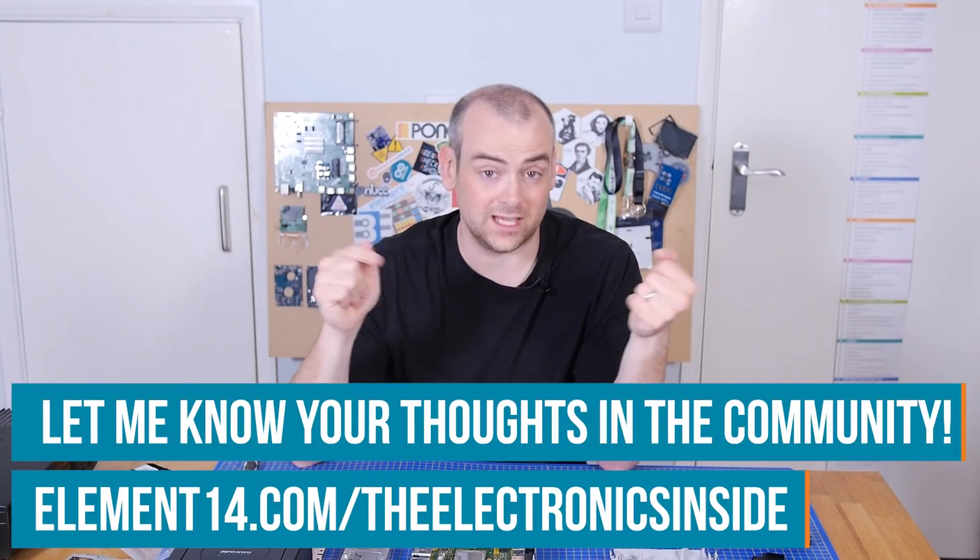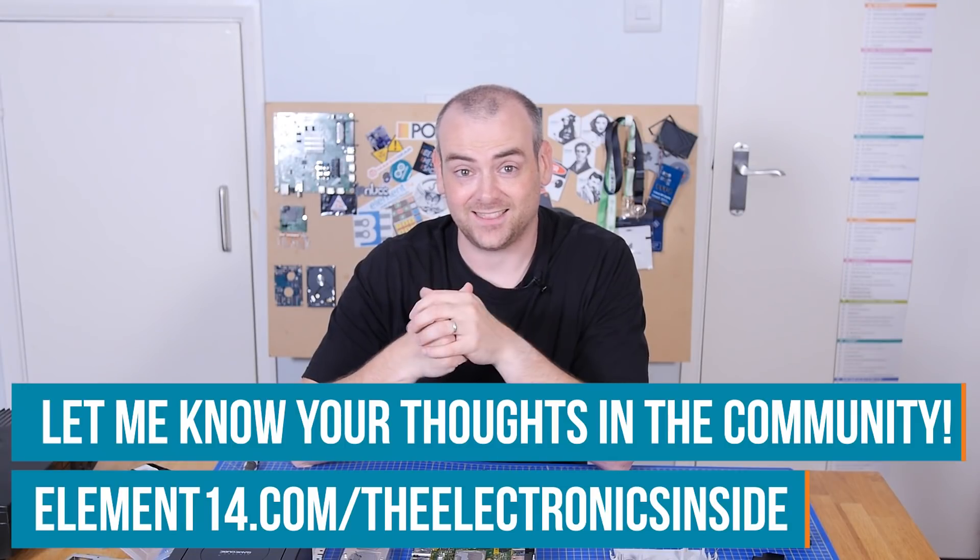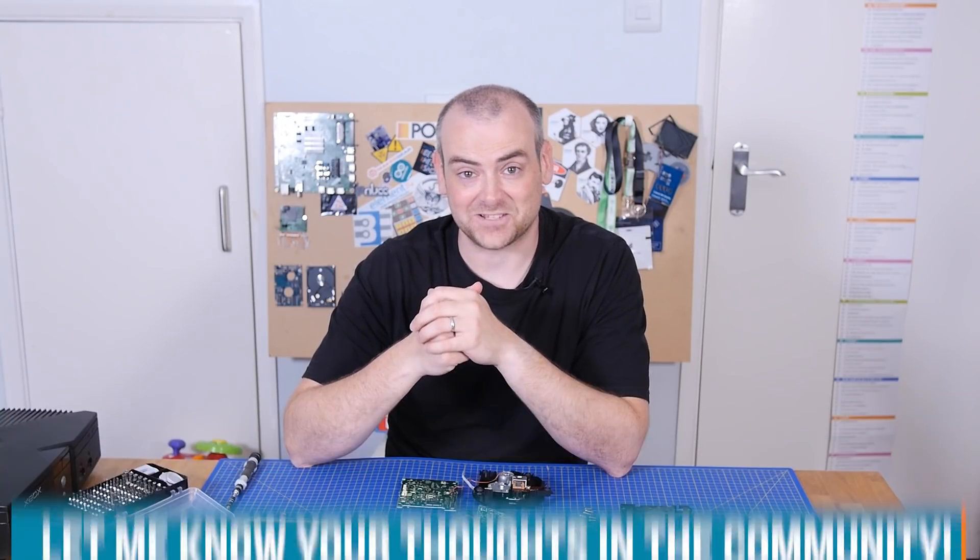Let me know what you think over on the Element 14 community at element14.com/theelectronicsinside. Thank you so much for watching. I'll see you next time.